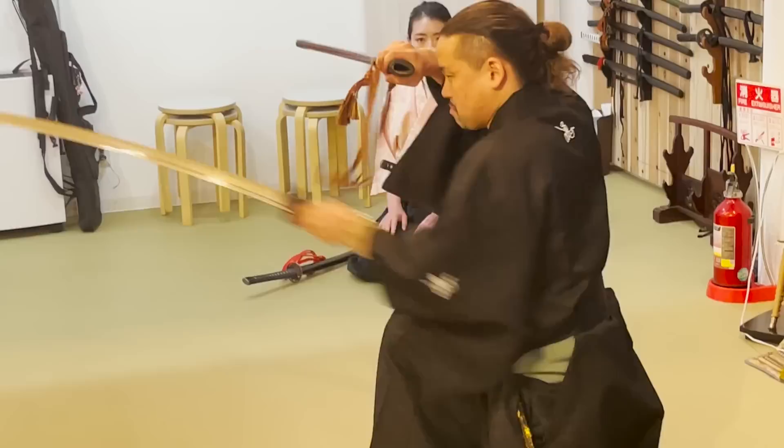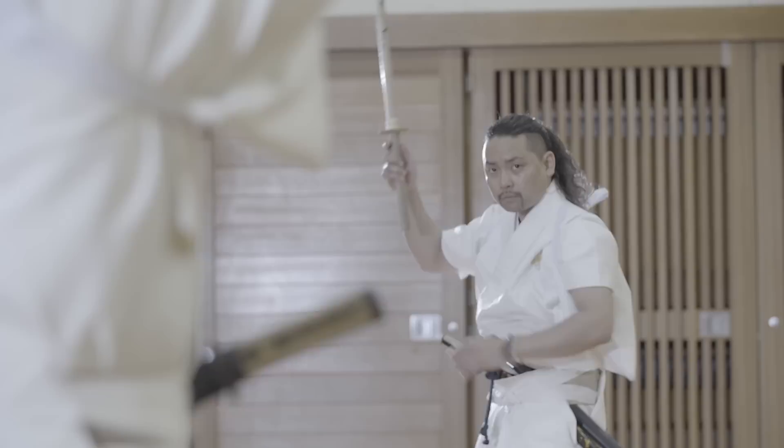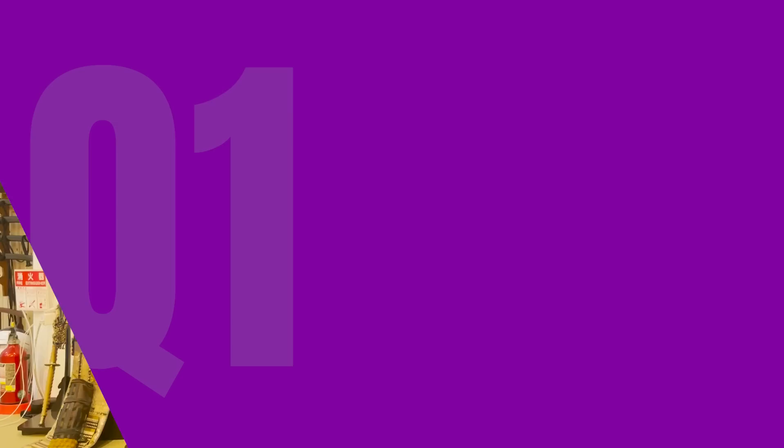Before we move on to watching the training, let's interview the head of the dojo, Seto Yushin-sensei. Yushin-sensei is the grandson of the founder of Yushinryu. As you may have noticed, 30 years ago when his grandfather made this ryuha, he named it after his grandson's name. Yushin-sensei himself grew up together with Yushinryu, training for almost all his life.